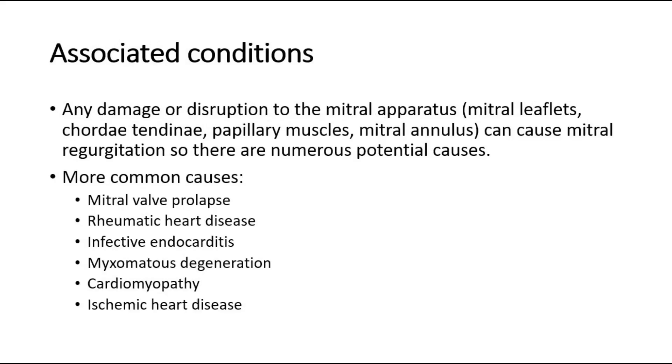Any damage or disruption to the mitral apparatus, including the mitral leaflets, chordae tendineae, papillary muscles, and mitral annulus, can cause mitral regurgitation, so there are numerous potential causes. The more common causes are mitral valve prolapse, rheumatic heart disease, infective endocarditis, myxomatous degeneration, cardiomyopathy, and ischemic heart disease.